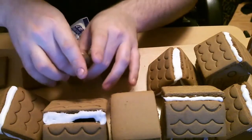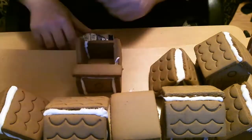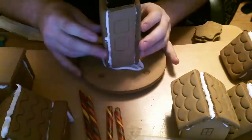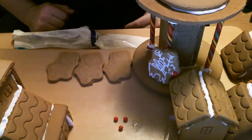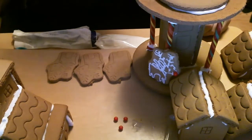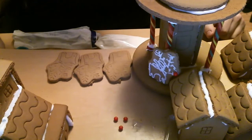Anything less than gobs of icing just won't work. One reindeer done, but if that's how long it's gonna take to do one, I'm not gonna quite show you decorating the rest, cause it's gonna take way too long to decorate all of this. I'll show you the end result though — don't worry.